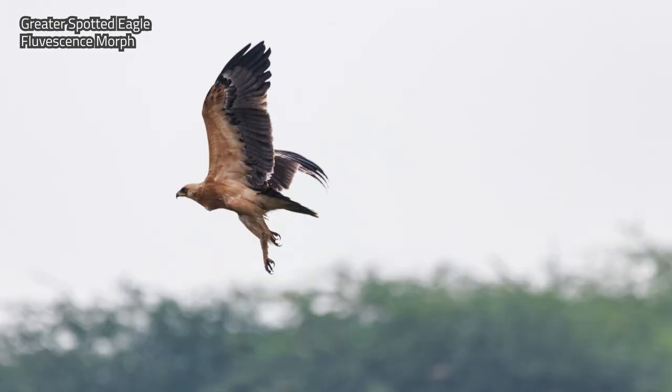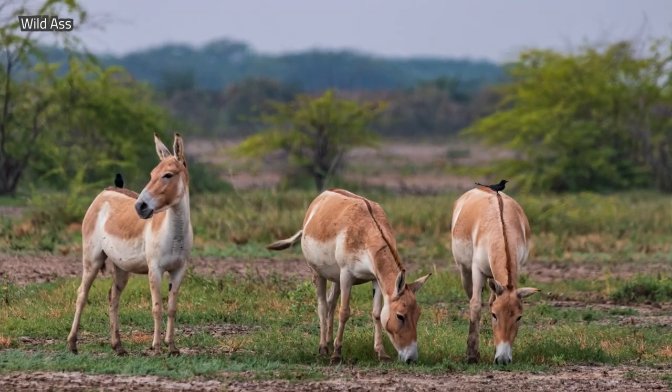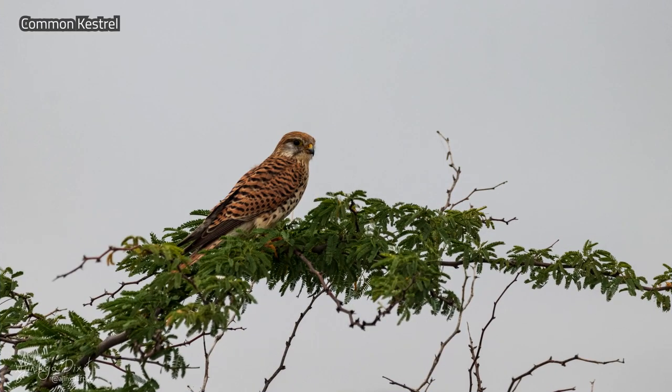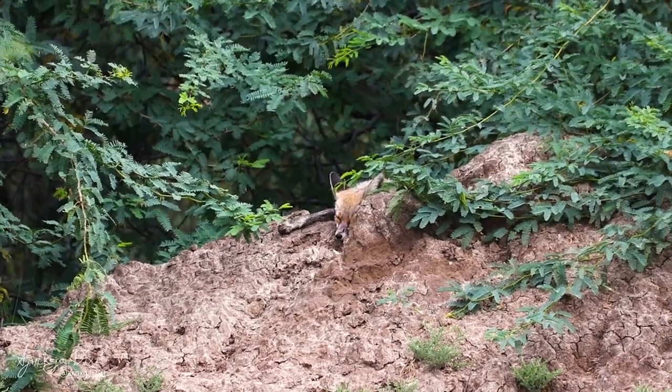Our luck changed as we spotted the GSC Pale Morph. We got good shots of the white stork and then we saw this calm and beautiful desert fox.